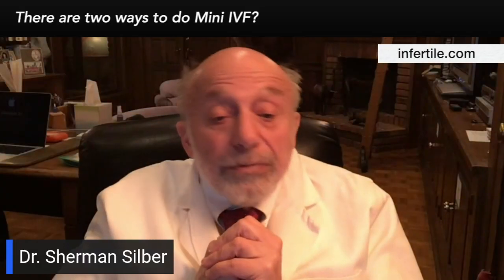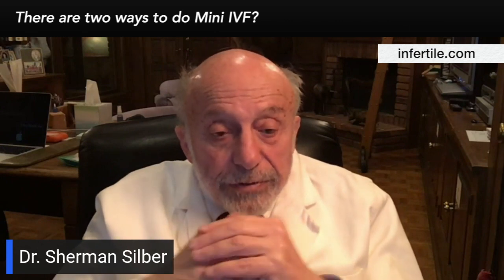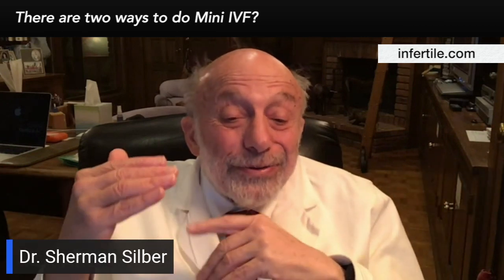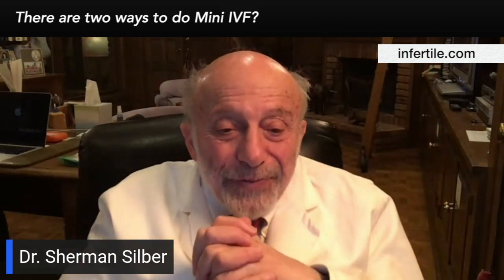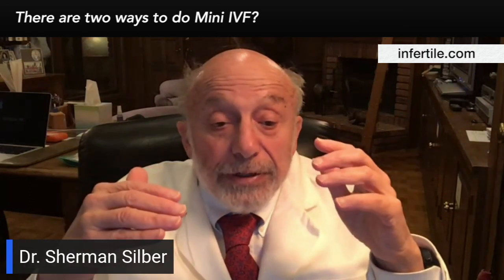There are two ways to do mini IVF. The one way we originally worked on with the Japanese is just Clomid. It doesn't give you a very high pregnancy rate — if you just take Clomid, it's very low. It gives you the best quality eggs, but it also has a negative impact on your uterine lining's ability to receive those eggs. Clomid is often a looked-down-upon drug, but actually it's incredible: it gives you a mild elevation of FSH but an equal elevation of LH, so you get recruitment without over-recruitment and damage to the eggs.